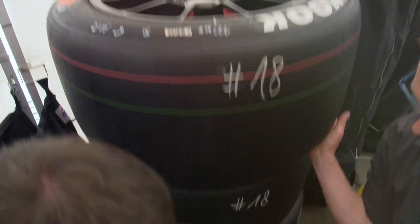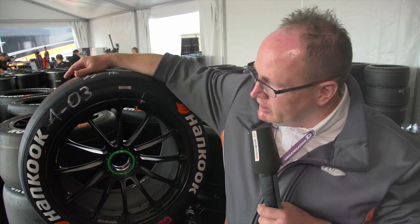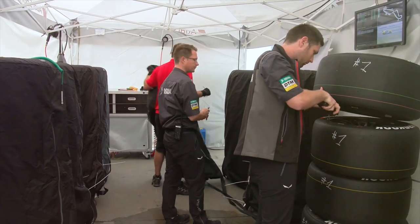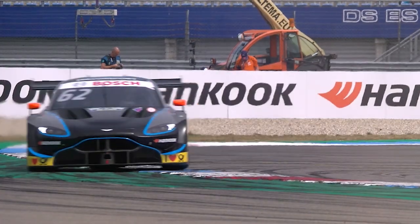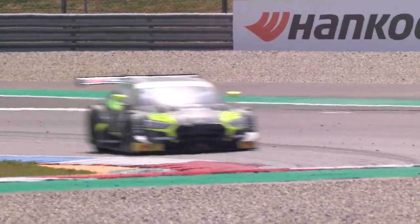The technical marshals are responsible for the tires and scan the barcodes on a random basis to check whether the right tires are on the right vehicle at the right time. This way, the sports commissioners and Hankook work closely together for equal opportunities in the DTM.